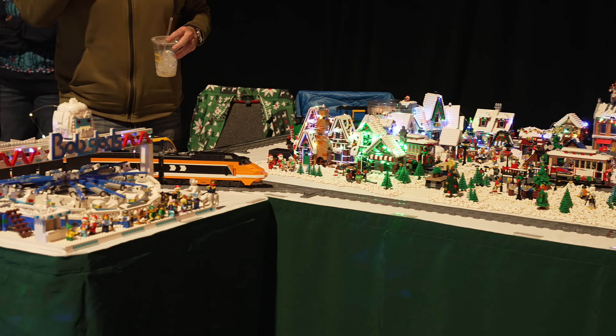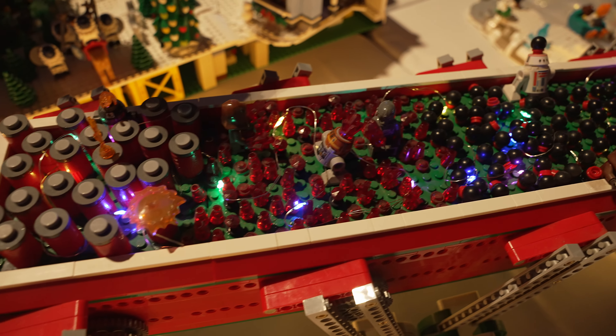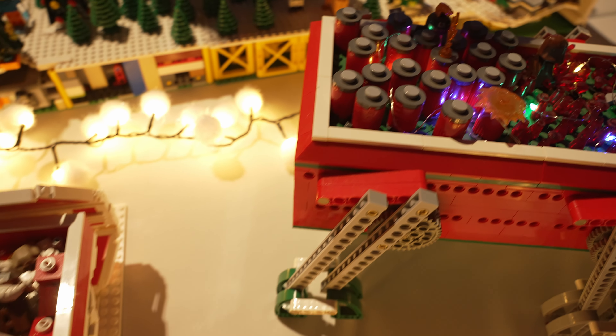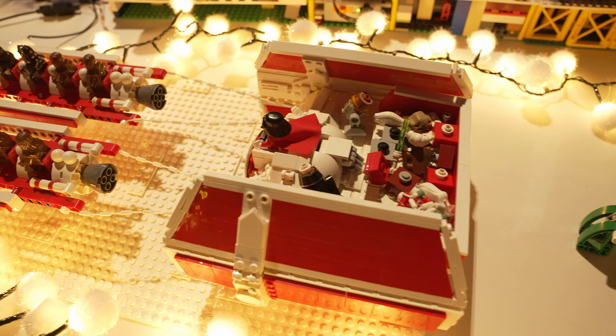We also had Star Wars represented. This build may look familiar to some of you. Here are a few MOCs that our member Rick brought for the display. This first one was motorized and capable of walking. Then we have a recolored TIE fighter being towed by some festive pod racers.